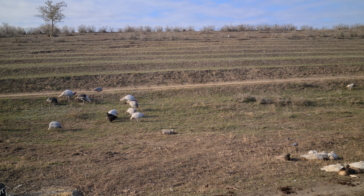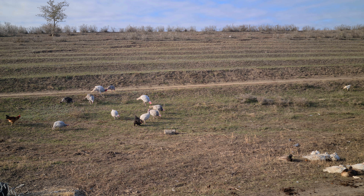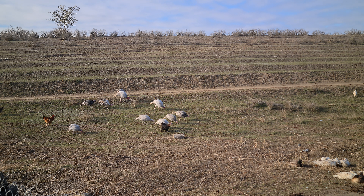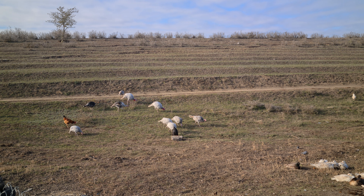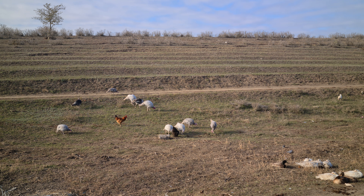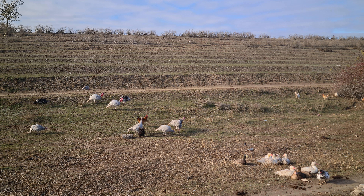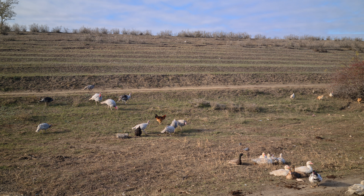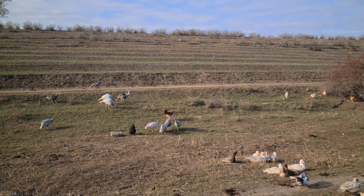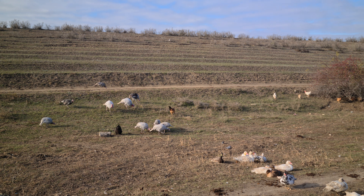Тут голубые индюки. В предыдущем видео я показывал их, и пару простяков ещё залетело сюда. С ними уже подружились, так и лазят. Индюшка уже несётся, одна скоро сядет на яйца. Так что под Новый год, скорее всего, будут у нас индюшата.